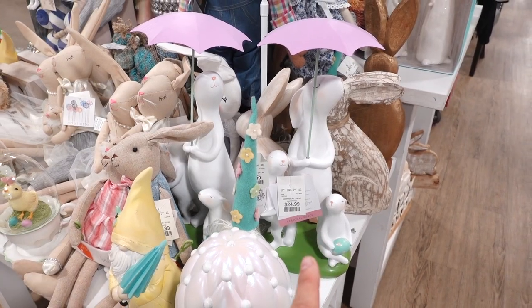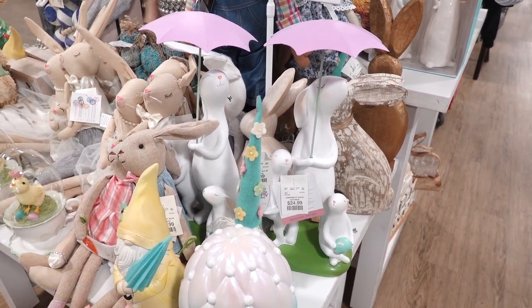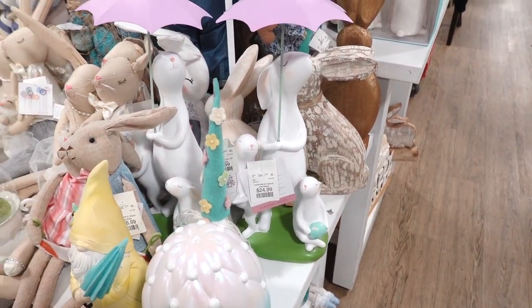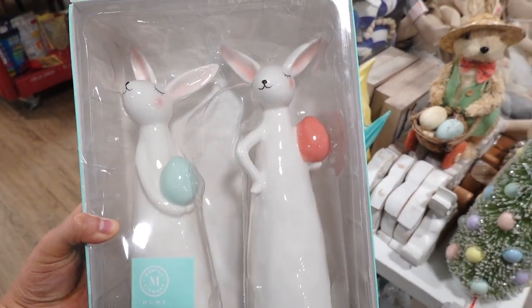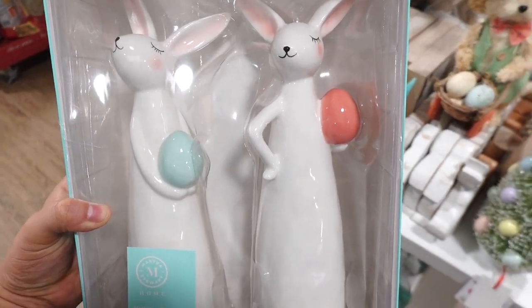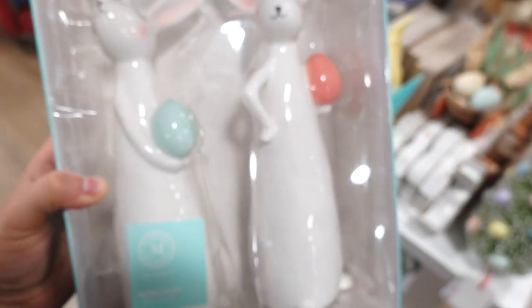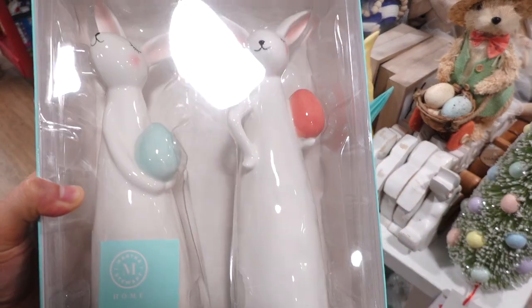I like when bunnies are carrying or holding an umbrella — I just think it's so cute for spring. This one's $24.99 and it's a big bunny with two little bunnies on the sign. For $12.99, it's Martha Stewart, and you know I love Martha Stewart. These little bunnies are holding Easter eggs and look — they have eyelashes! How cute. This one is $12.99.